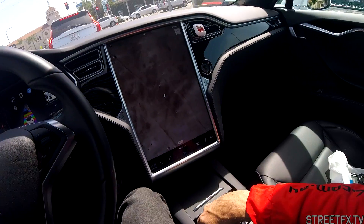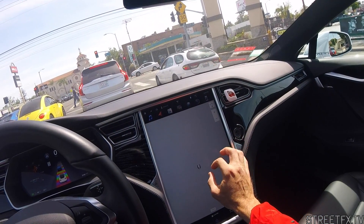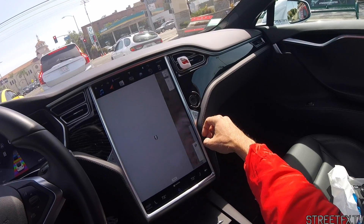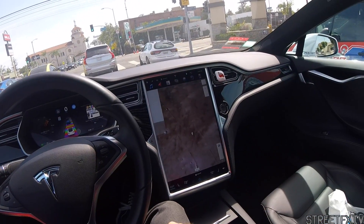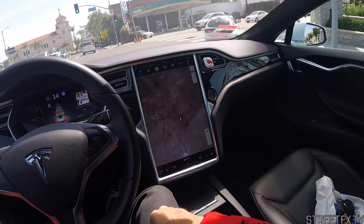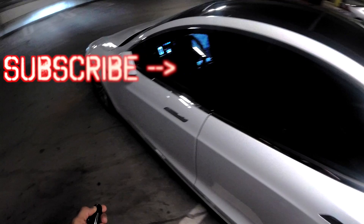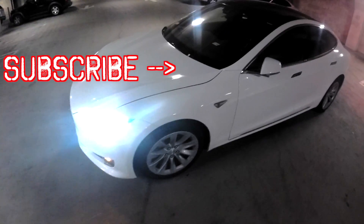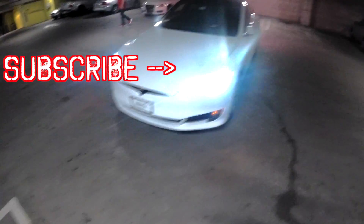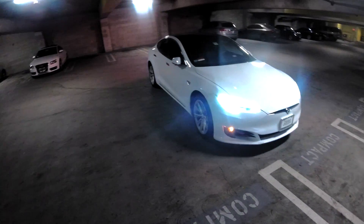We are now on Mars, apparently. It's pretty nifty. A little bit strange.